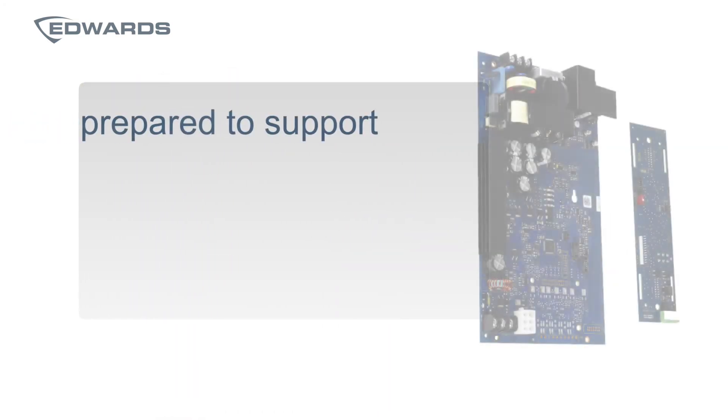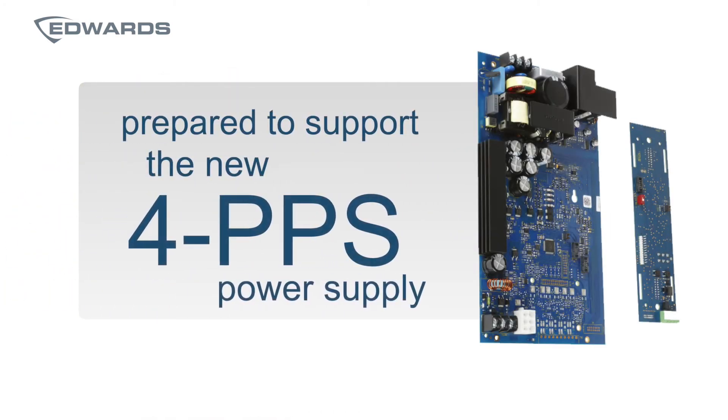EST4 has also been prepared to support the new 4PPS power supplies that are currently under development, which will replace the current 3PPS offering.